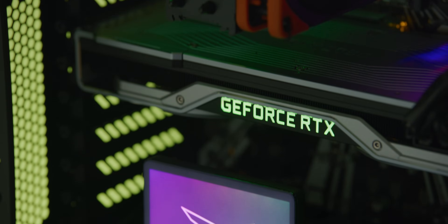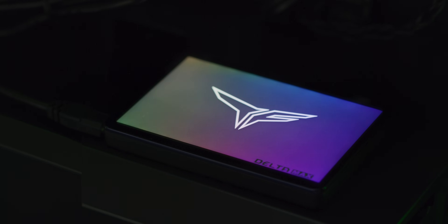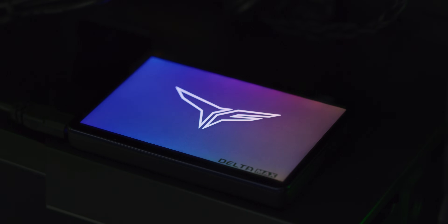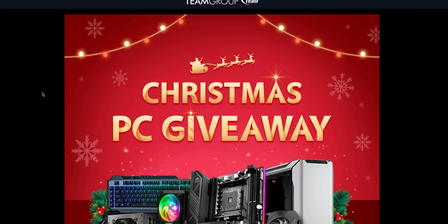SSDs are great, but RGB SSDs are even cooler. The T-Force Delta Max SSD features a large mirror-like luminous surface for that RGB goodness. Check out the link below to also enter their Christmas giveaway.